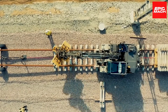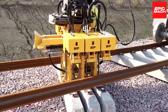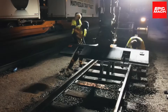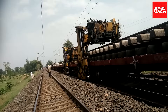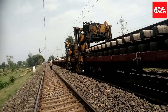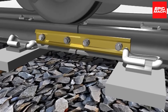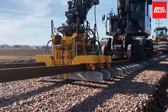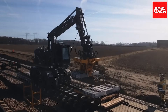The RFID tags on the sleepers enable precise positioning and tracking. The system can be adapted to various rail gauges and sleeper types. Modular components allow customization based on site conditions. The intelligent control system optimizes the sleeper installation sequence for maximum productivity. Built-in diagnostics identify potential issues before they cause downtime.